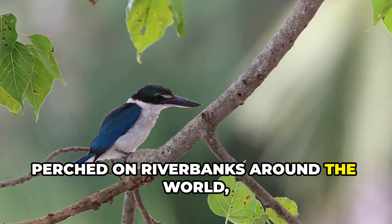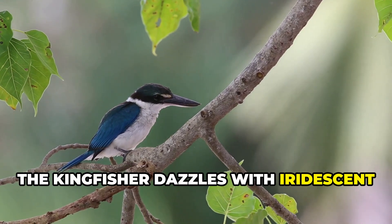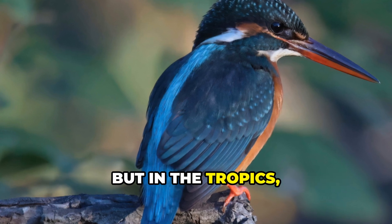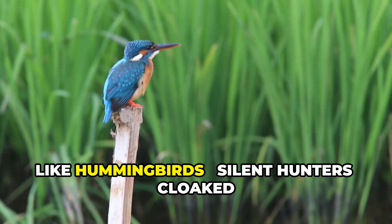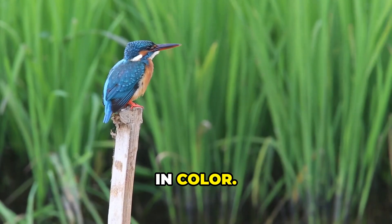Perched on riverbanks around the world, the kingfisher dazzles with iridescent feathers and a spear-like beak. But in the tropics, some species glow like jewels and hover like hummingbirds — silent hunters cloaked in color.